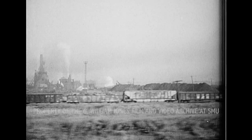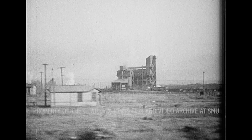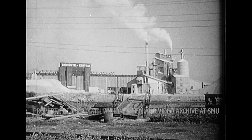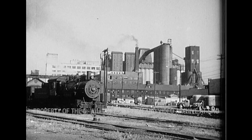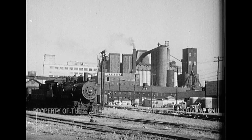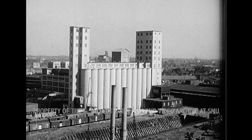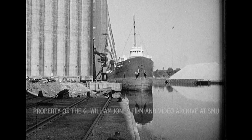Buffalo's location on so many good transportation routes has encouraged many industries to develop here. Buffalo's factories turn out a great variety of products, and almost every type of industry can be found in the city. The largest of these is the milling of flour. Buffalo's grain elevators and flour mills are the biggest in the world.